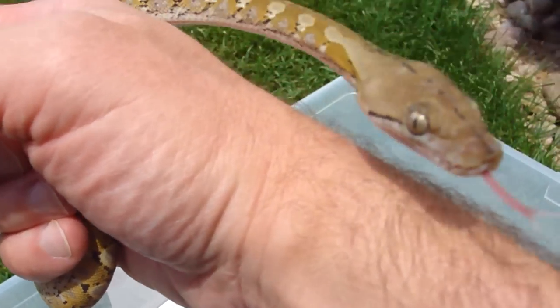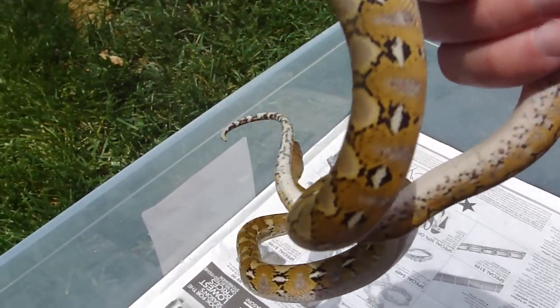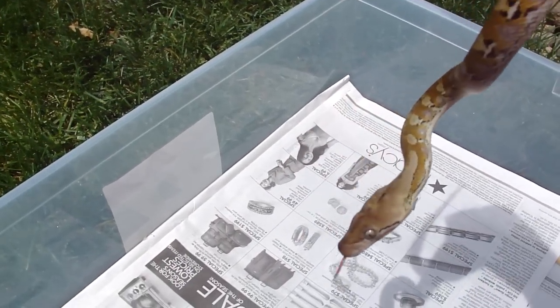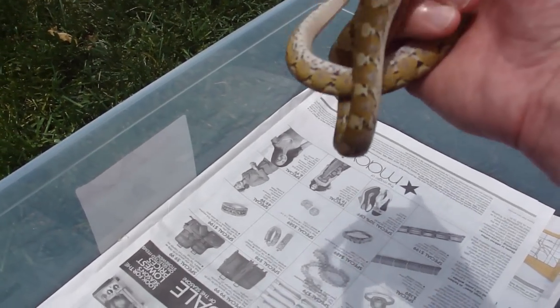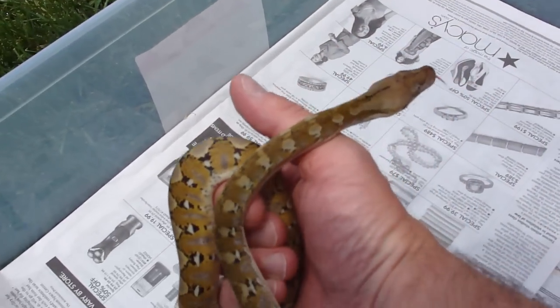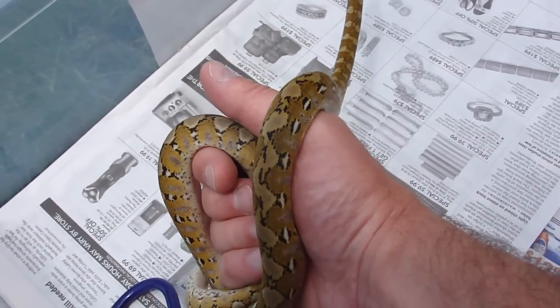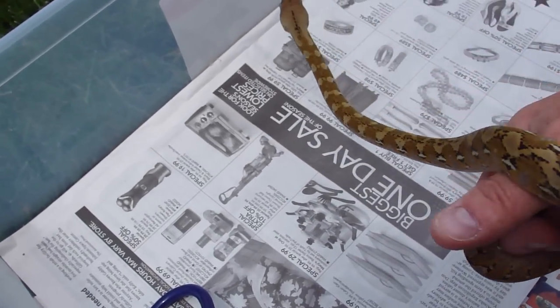The mom was a hundred percent jamp — just a normal jamp — and the dad was a platinum tiger. Both of those were produced by the Gaspar family. So this girl has some really good lineage and I'm real proud to have her. She definitely has a good disposition, as every retic I've ever gotten has.